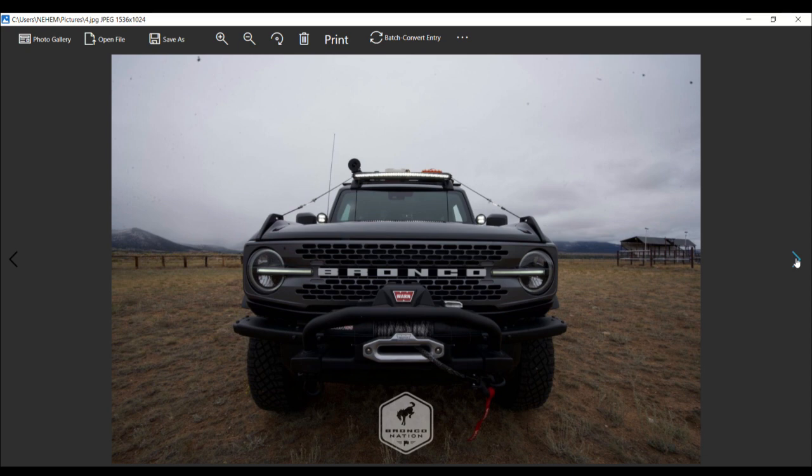Back to the grill: the production Wild Track and Badlands Bronco will share the grill design but in different finishes. Now looking at the specs — two-door and four-door seating, 10-speed automatic transmission. The starting price for the Bronco Wild Track is $46,980. The key feature is the 2.7-liter EcoBoost engine, projected to produce a best-in-class 310 horsepower and 400 pound-feet of torque.